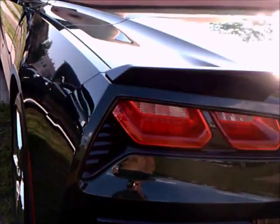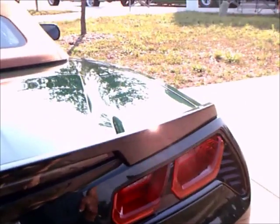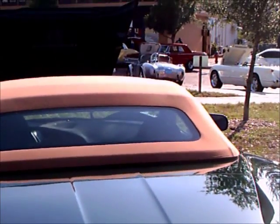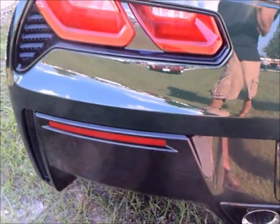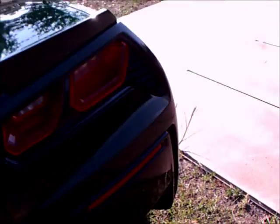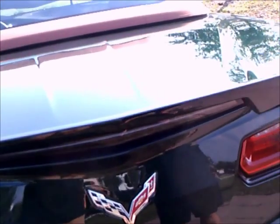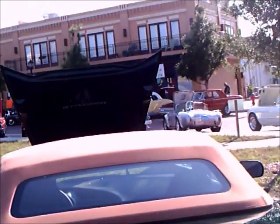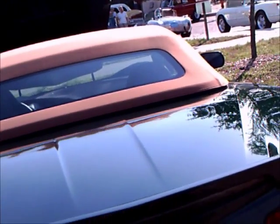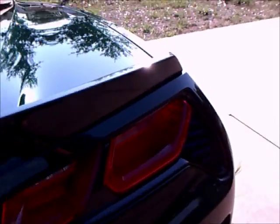So this is an interesting car, limited by design to 550 examples, all the same color, convertibles. I like the tan top — it goes very well with the dark green exterior.